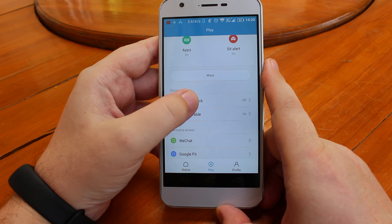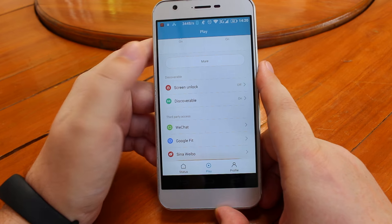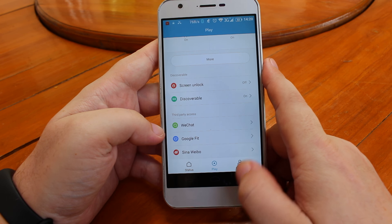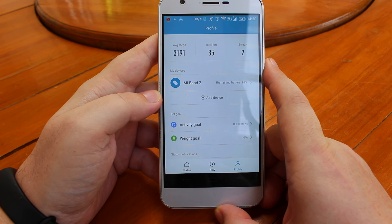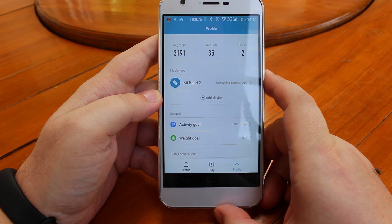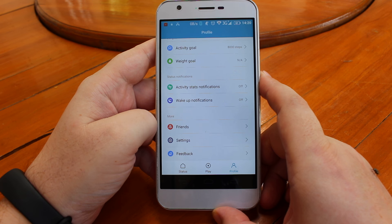There is a screen unlock function but it requires Android 5.0 and my phone runs Android 4.4. There's also a third-party access option I haven't tried, and you can check your profile with statistics, battery level, goal settings, and a few other options.